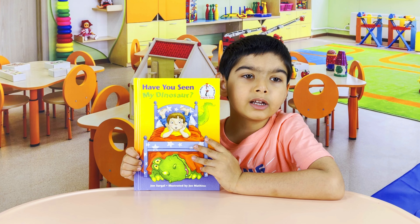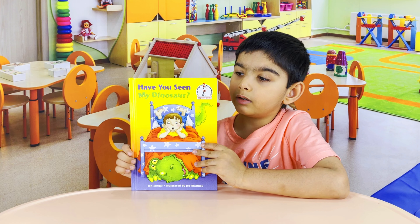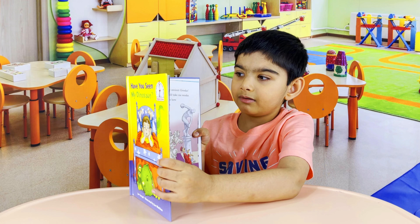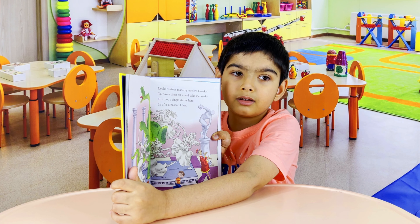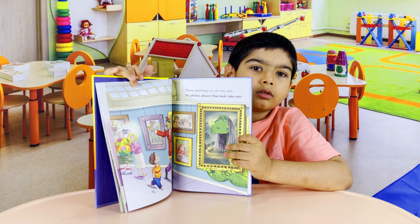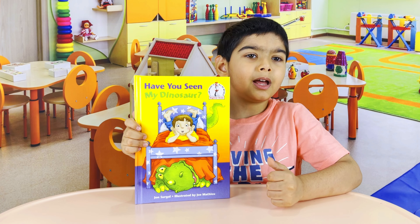What I like about the book, it is very colourful. I like the book and I recommend it.